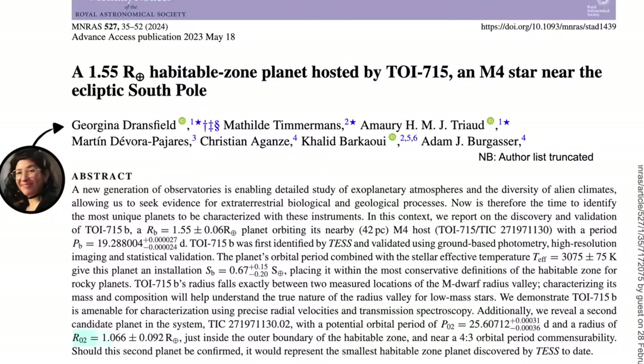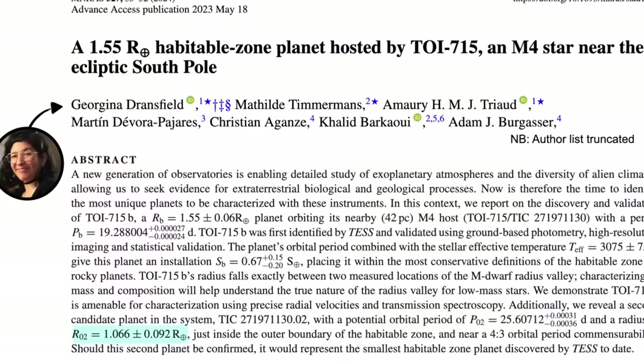The first one they're really sure of the detection, but the second one they're not as sure. But if confirmed with more follow-up observations, it would be the smallest habitable zone exoplanet found by TESS to date, at just 6% larger than the Earth. Before we dive into the gritty details, let's chat about how TESS actually finds exoplanets, because there are a couple of different ways you can do this.